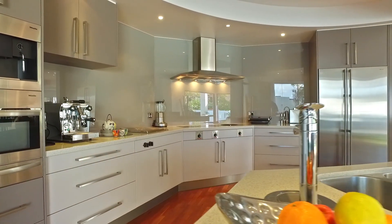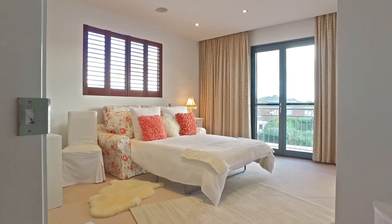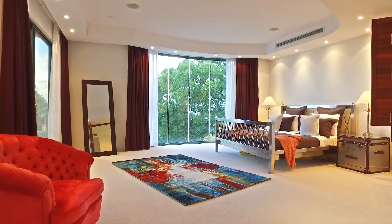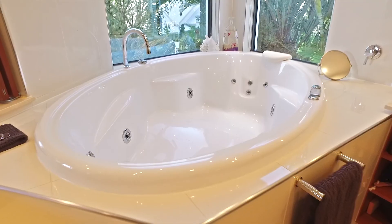The kitchen features Caesarstone benchtops and a breakfast bar. The home also comprises three double-sized bedrooms with grand en-suites. The master includes a balcony, walk-in wardrobe, and a spa en-suite with a double shower.